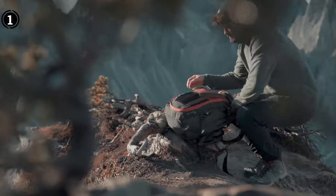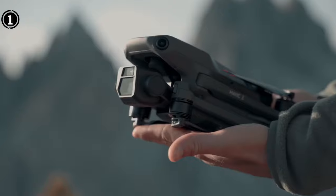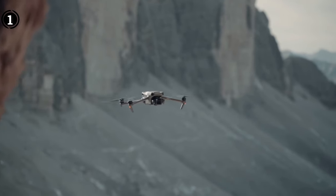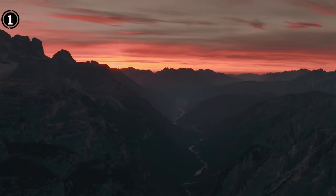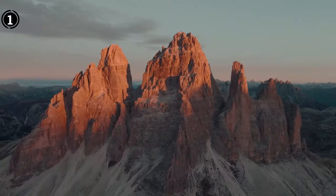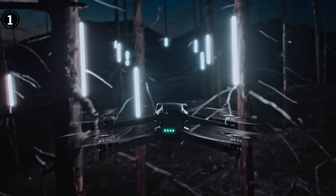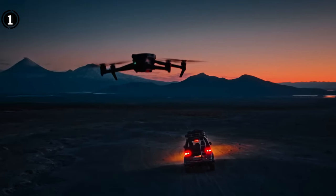The Mavic 3 also features a cutting-edge RTH (Return to Home) technology that enables it to rapidly and effectively return home. This function can be activated manually by the user or automatically when the battery is running low. During testing, no noteworthy drawbacks were encountered, though you should be aware that it has an older controller that can occasionally slow down processing — an issue that can be simply resolved by using a new controller.